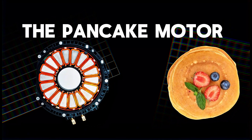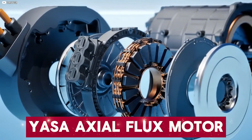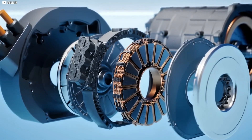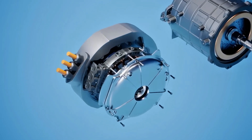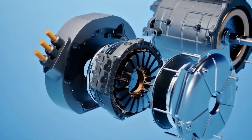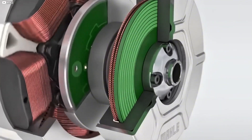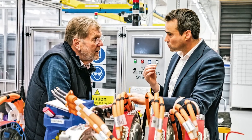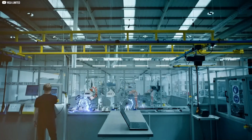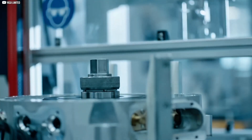The pancake motor that turns everything upside down — a game changer. YASA's axial flux motor: picture the motor spread out like a dinner plate instead of rolled into a sausage. It's as radical as it sounds. By flipping the design on its head — literally, axial means along the axis of rotation, not across the diameter — YASA unleashed a level of performance that leaves radial motors scrambling for excuses.